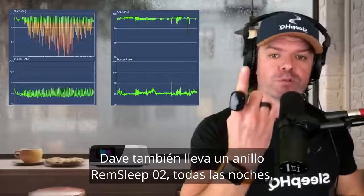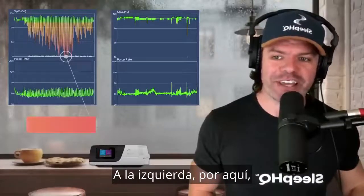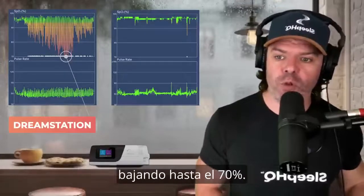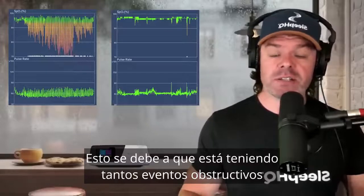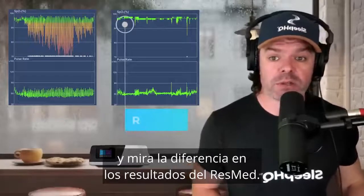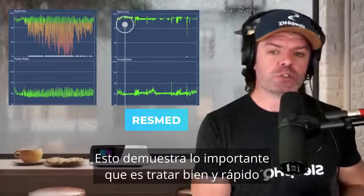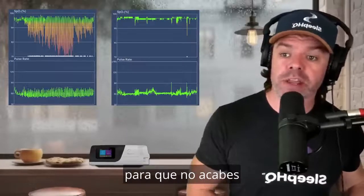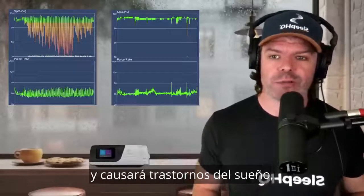Dave also wears a REM Sleep O2 ring each night to monitor his blood oxygen levels and heart rate. On the left, the DreamStation results are terrible — his blood oxygen levels drop all the way down to 70%. This is because he's having so many obstructive events that there's not enough air getting into his lungs. Look at the difference in the ResMed results: blood oxygen levels are nice and stable, rarely dipping below 90%. It shows how important it is to treat those obstructive apneas quickly so you don't end up with blood oxygen levels like that — which puts a lot of stress on your heart and causes disturbed sleep.